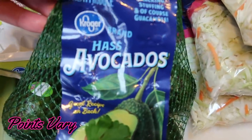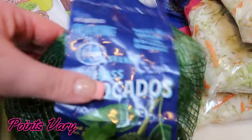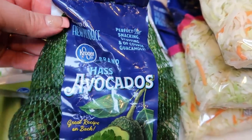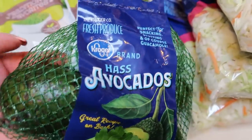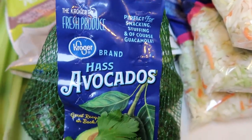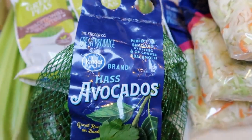Before we jump into veggies and fruit, I did get some avocados, and I wanted to show you these because they do have points. This bag of avocados was $3, which was a good deal. They're small, which is perfect because that way they don't go bad and you can use them up. So let's jump into fruits and veggies.